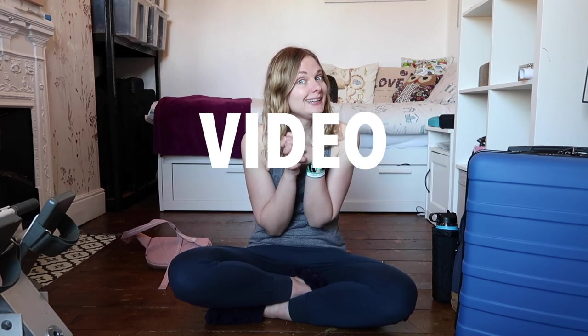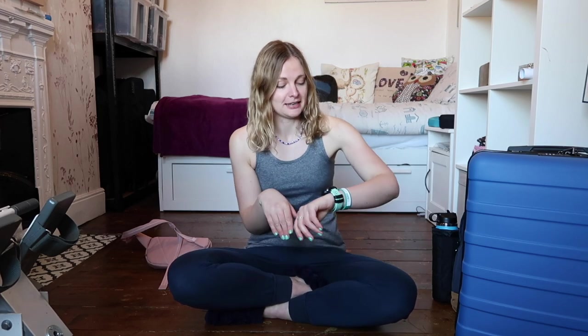Hello, my name is Megan, welcome or welcome back to my channel Megan Chan Vlogs, where I talk about fitness, travel and dogs. Today, as you can tell by the title of the video, is a packing video. I'm excited! I'm getting the train to Luton in a couple of hours, still need to have lunch.